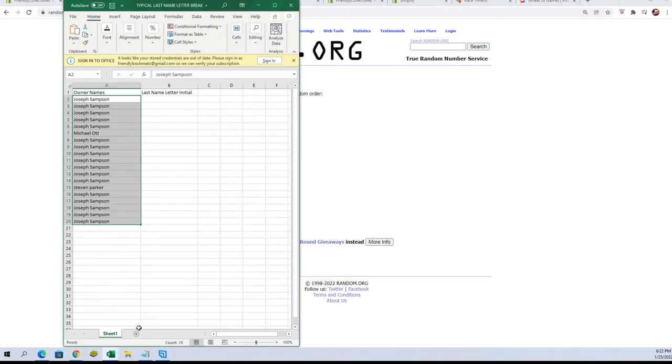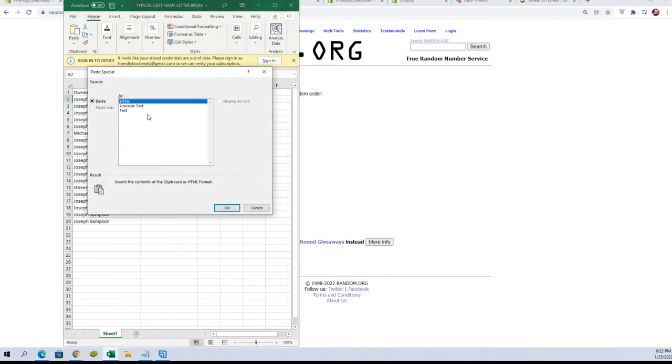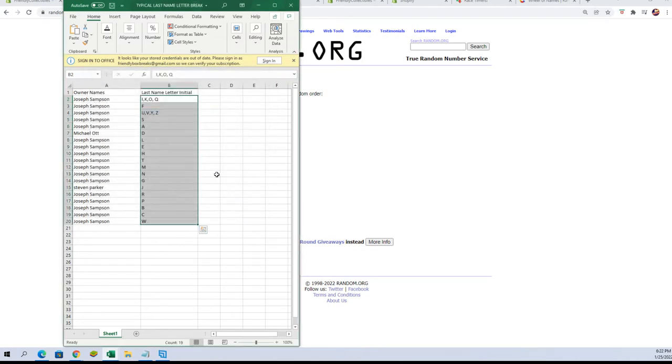All right, here are the results. Joe S, you've got I, K, O, Q, F, U, V, Y, Z, S, A. Michael O, you've got D. Joseph S, you've got L, E, H, T, M, N, G. Steven P, you've got J. And Joseph S, you have R, P, B, C, and W.